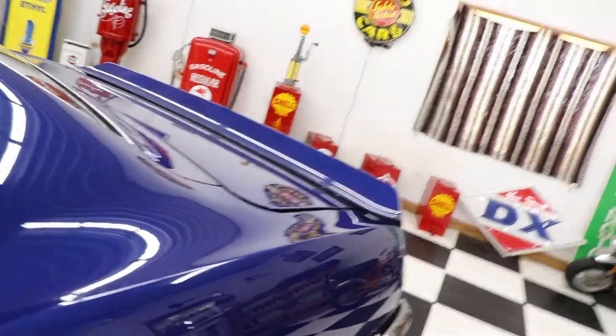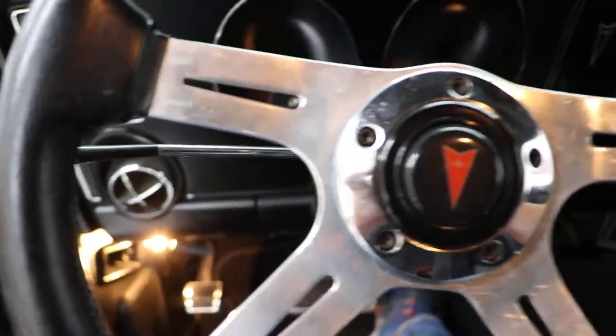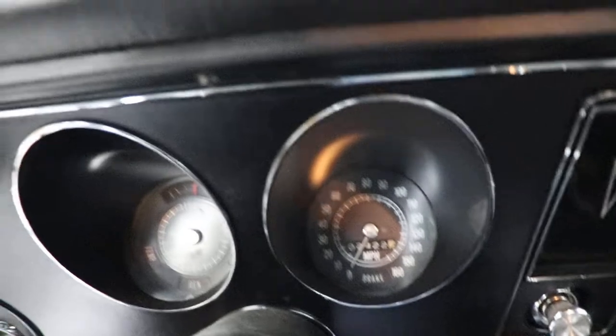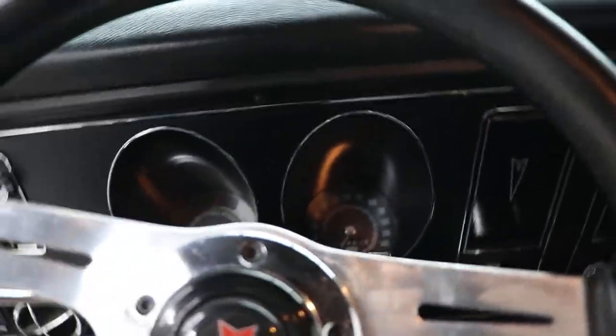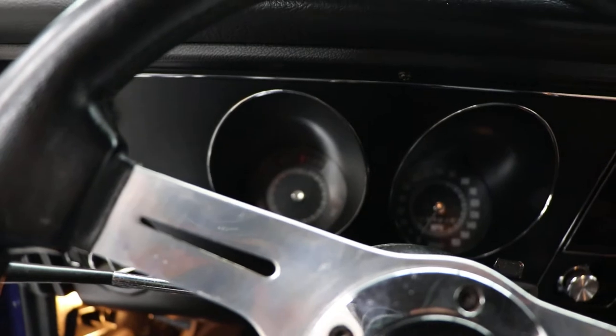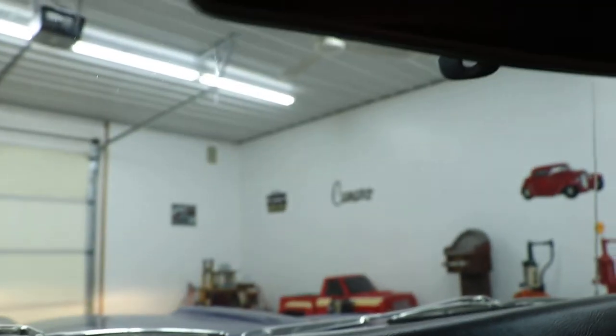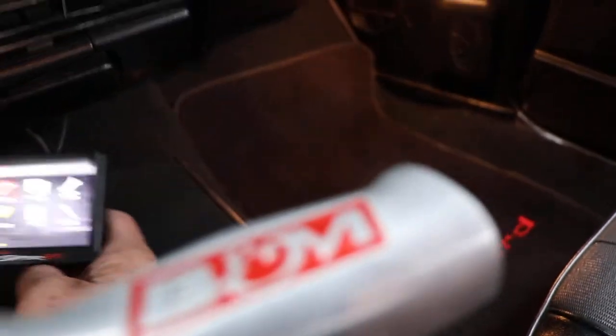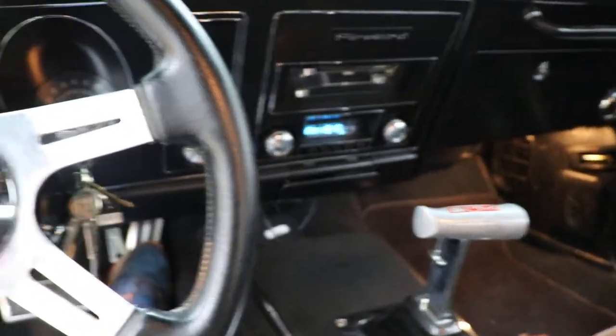I'll start this car up for you. Dash lights are all working. The horn is not working — you won't get any radio stations but the radio does turn on. There's your control for the Holley Sniper EFI. The car starts up, runs, and sounds great. I'll get out and walk around the car with you.